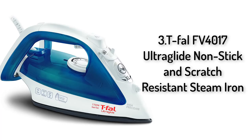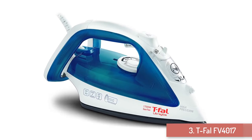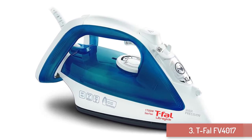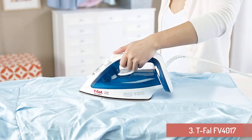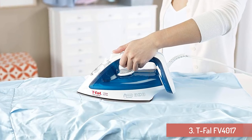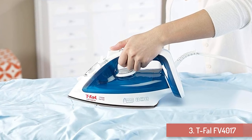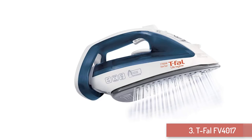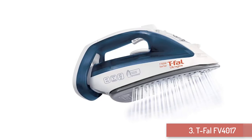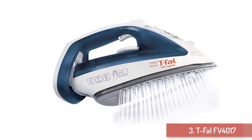Number 3: Tefal FB4017 Ultra Glide Non-stick and Scratch Resistant Steam Iron. On our list, you have the quite powerful Ultra Glide FB4017 Steam Iron made by Tefal, a leader in the steam iron business. Capable of producing 1700 watts of energy, this Ultra Glide steam iron produces up to 50% more steam to give you the extra push to get rid of wrinkles from any fabric, including linen, cotton, wool, and silk. You can efficiently get your ironing done on anything — blazers, blouses, trousers, work shirts, and even table linen.